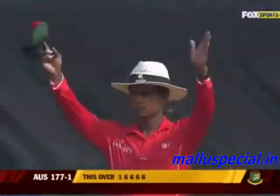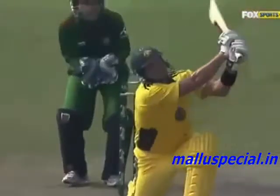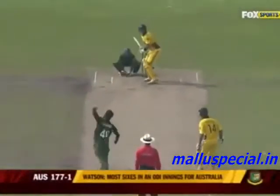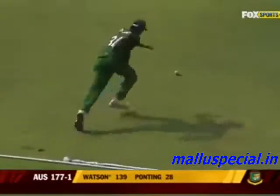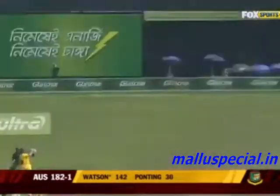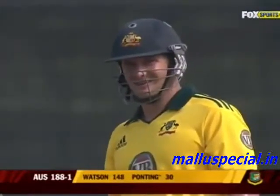That's gone a mile — an even bigger one, and he equals the record for the most sixes hit by an Australian batsman in an international! He's clubbed that again, just enough legs. That's a massive six — absolutely a big monster from Watson.